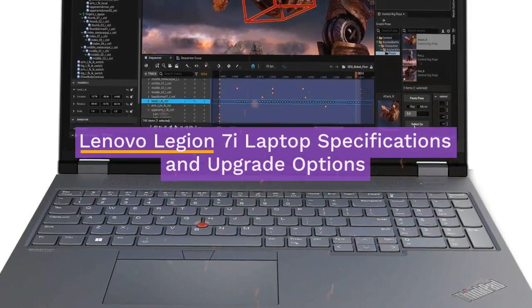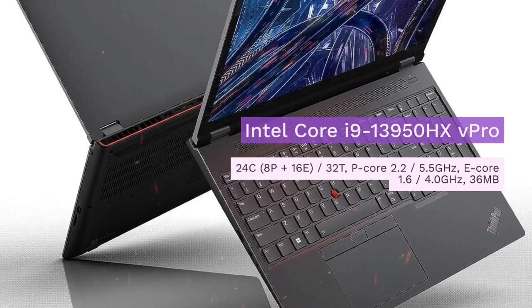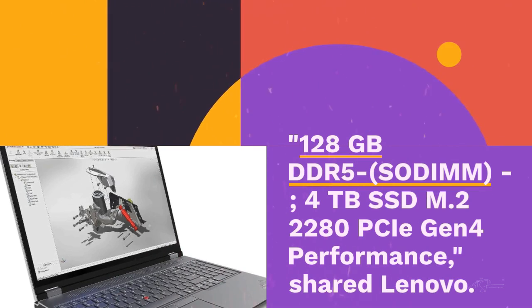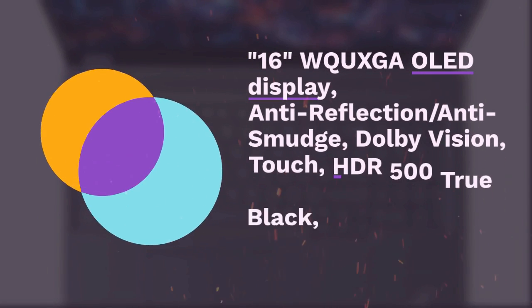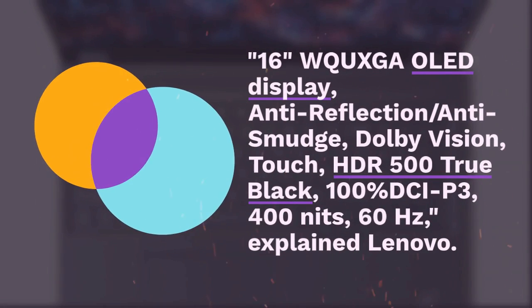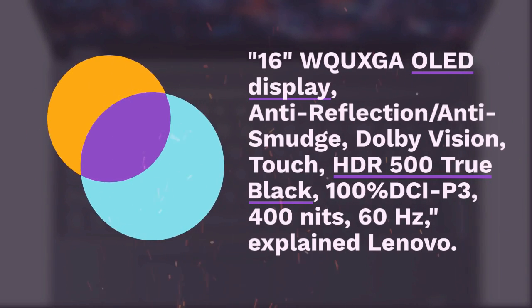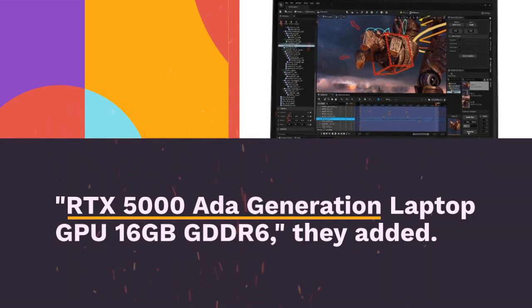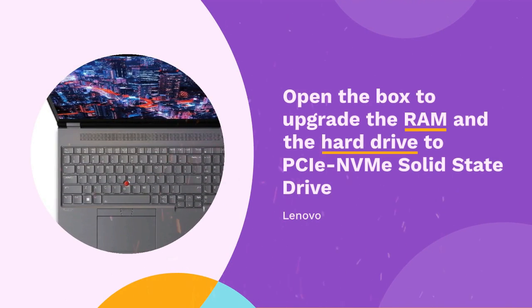Lenovo Legion 7i — laptop specifications and upgrade options: Intel Core i9 13th Gen HX vPro, 128GB DDR5 SODIMM, 4TB SSD M.2 2280 PCIe Gen4. Display: Lenovo OLED, Anti-Reflection, Anti-Smudge, Dolby Vision Touch, HDR500 True Black, 100% DCI-P3, 400 nits, 60Hz.